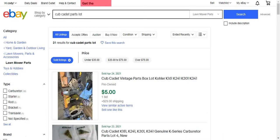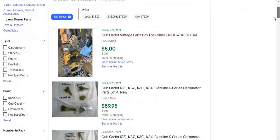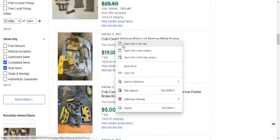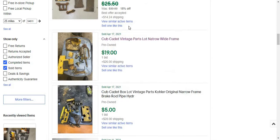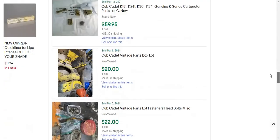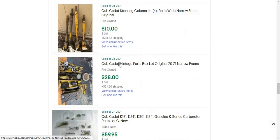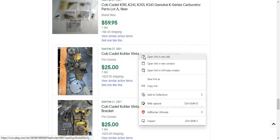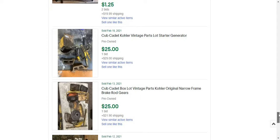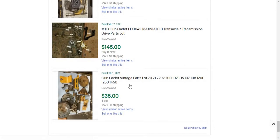Cub Cadet parts vintage part box, $5 plus shipping. Cub Cadet original parts: $8, $15 plus shipping. Individual parts at $20 plus ship, $22 plus ship, $22 plus ship, $28 plus ship, $25 plus ship, $25 plus ship, $25 plus ship, $25 plus ship, and if it's enlarged $25 plus ship, and $35 plus ship.